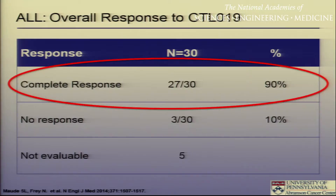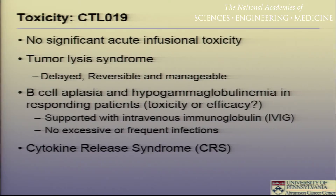The outcomes were really quite astounding. Ninety percent of these patients achieved a complete remission — there really was no precedent for this in leukemia therapy since Gleevec was applied to CML. However, there is significant toxicity. We saw very early on tumor lysis syndrome. While that is a measure of toxicity, it is also a testament to the potency of these cells. Every patient who responded developed B-cell aplasia — is that a toxicity or a measure of function? We have been supporting patients with IVIG infusions.